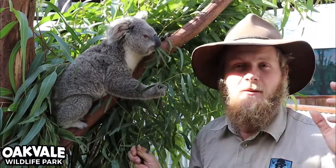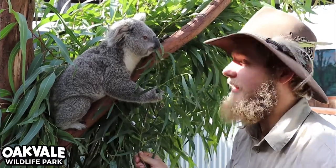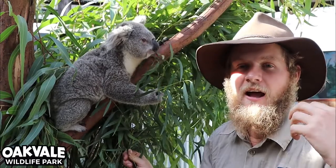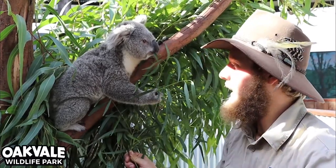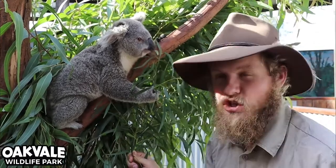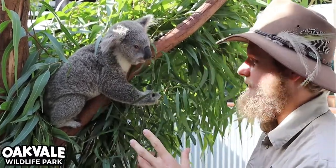Now this isn't just something that's specific to koalas — a lot of other animals actually do this, and it's a really great way of passing on bacteria and giving their young a really healthy gut. So it's a little bit strange but it is really important to their survival. We'll see you next time at Oakvale Wildlife Park.